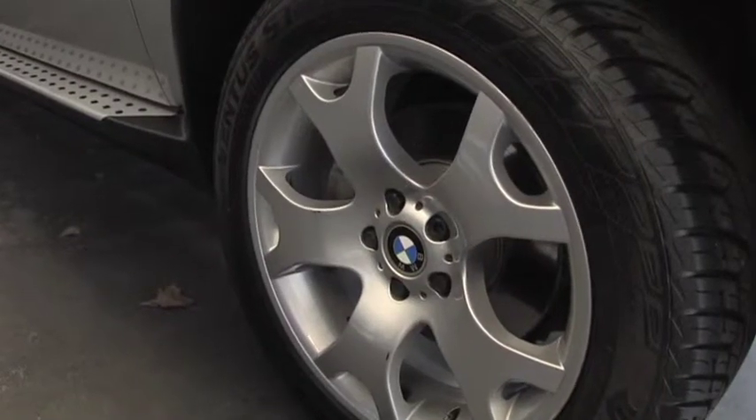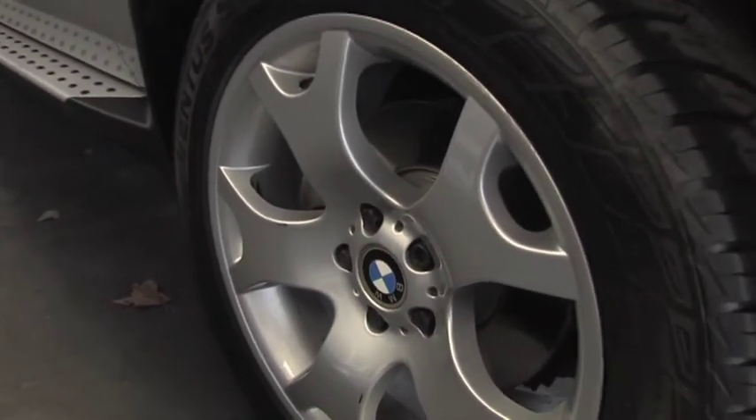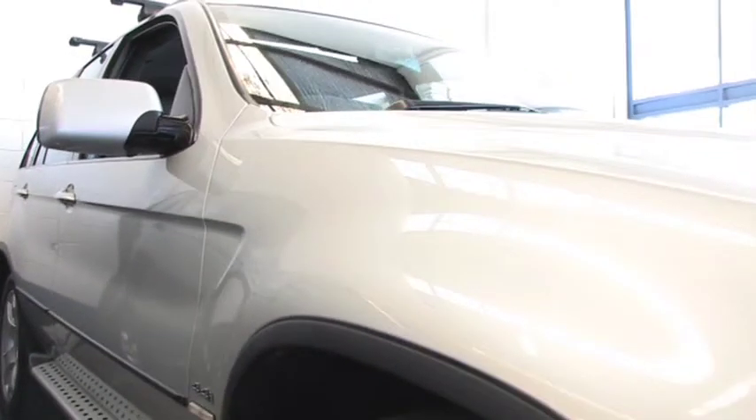This 4.4 litre X5 Sport comes with 18-inch alloy wheels, side steps and of course all the power you need from a V8 BMW motor.